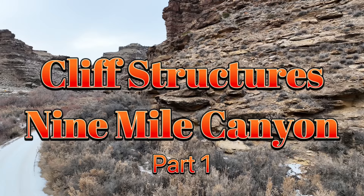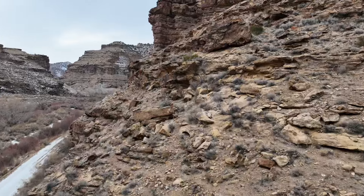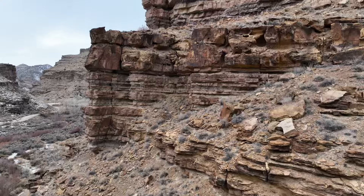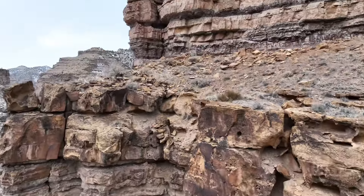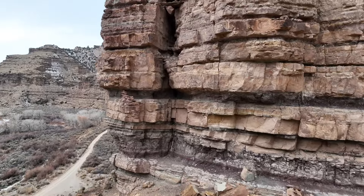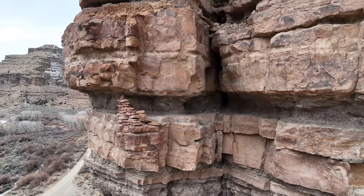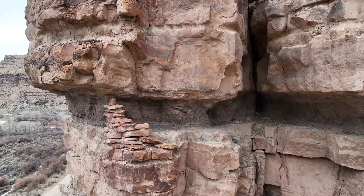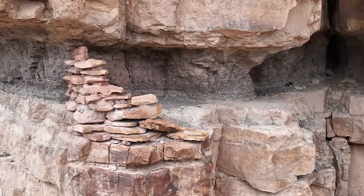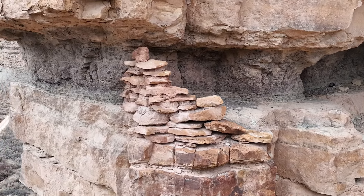Today we're going to be looking for cliff structures up in Nine Mile Canyon. I've heard of Fragrance Canyon — it's right across from the Fremont village location up in Nine Mile Canyon and is supposed to have better structure. First thing when I get on site is I look at it with my eyeball, just to see if I can see anything. I actually did see a cliff structure up there, so I put binoculars on it, and they show me that there are definite structures up there.